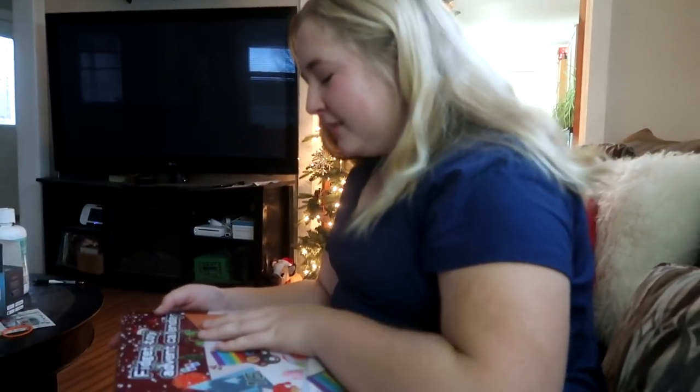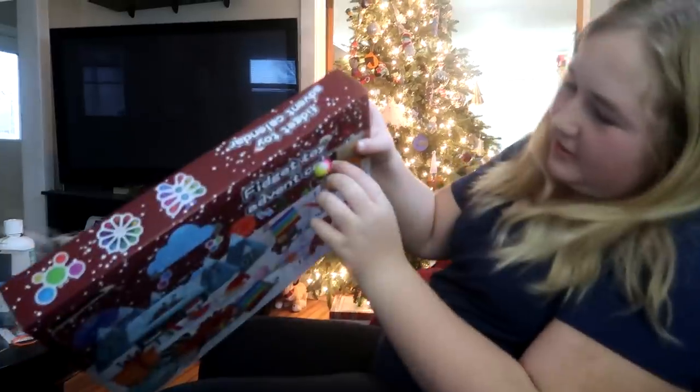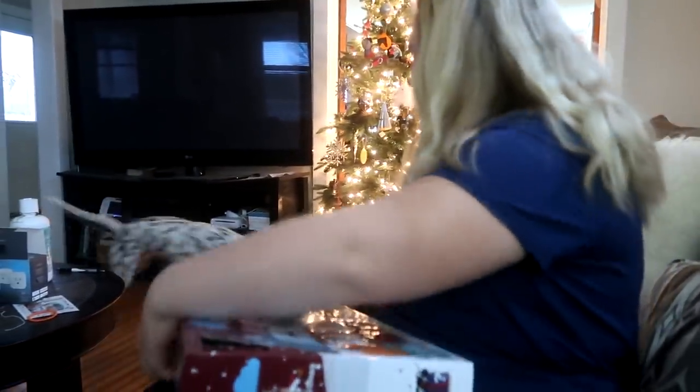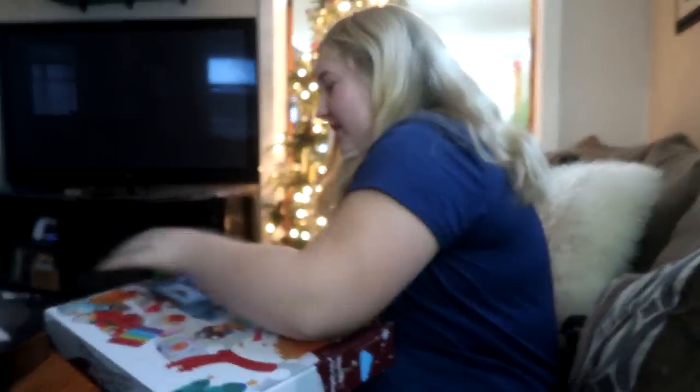Good morning guys, welcome to December the second! Sophie's already got her advent calendar here. Daisy's a little wild — Daisy, stop jumping on the couch! Oh my gosh.